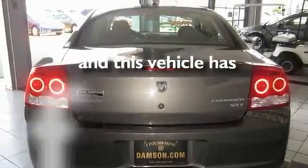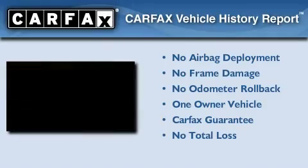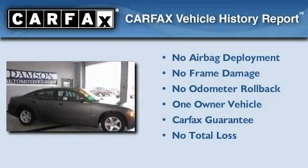This vehicle has fewer than 33,000 miles on the odometer. This Dodge has had only one owner, and it qualifies for the Carfax buy-back guarantee.